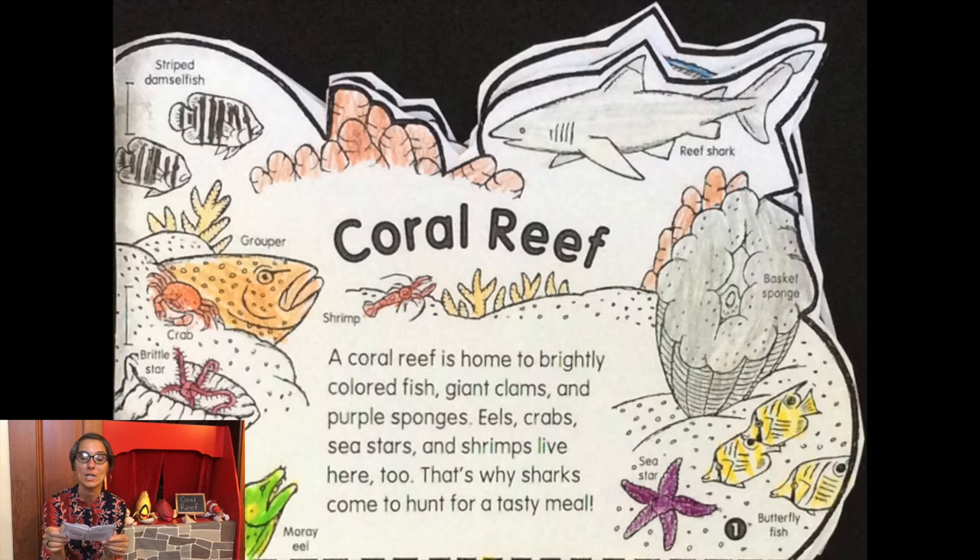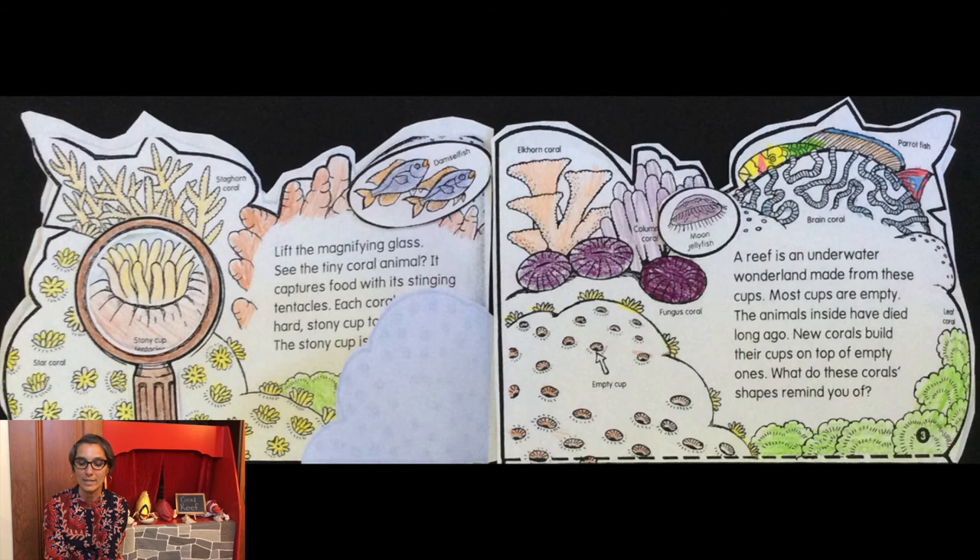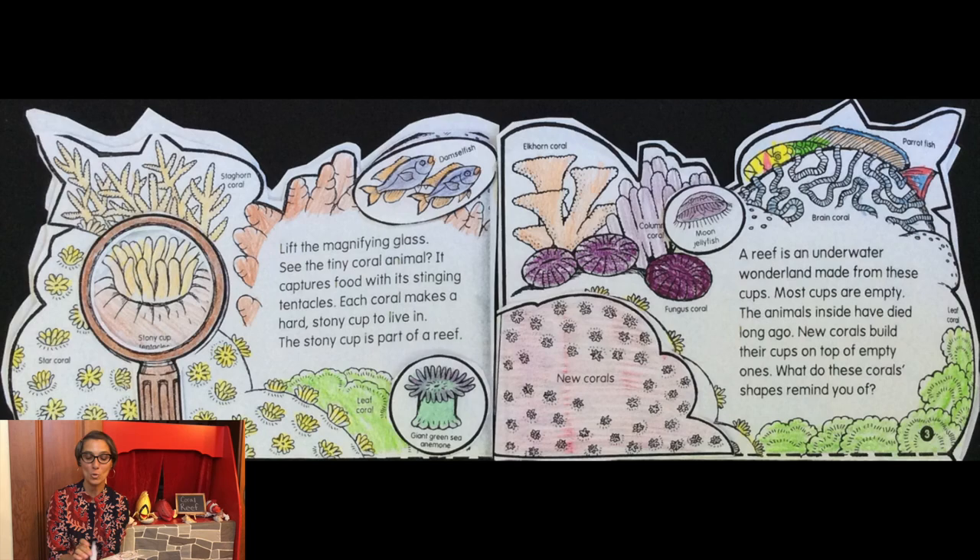A coral reef is home to brightly colored fish, giant clams, and purple sponges. Eels, crabs, sea stars, and shrimps live here too — that's why sharks come to hunt for a tasty meal. Lift the magnifying glass and see the tiny coral animal. It captures food with its stinging tentacles. Each coral makes a hard, stony cup to live in. The stony cup is part of a reef — an underwater wonderland made from these cups. Most cups are empty; the animals inside have died long ago. New corals build their cups on top of empty ones. You can lift the little flap to see the new corals and the empty cups.